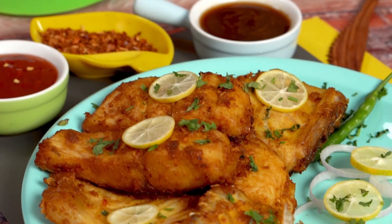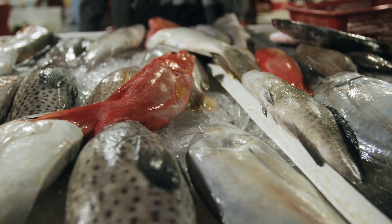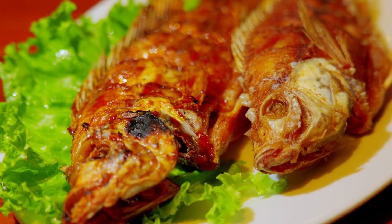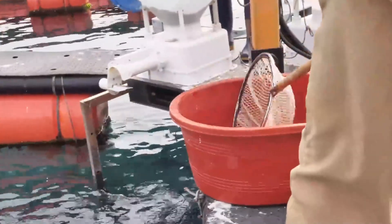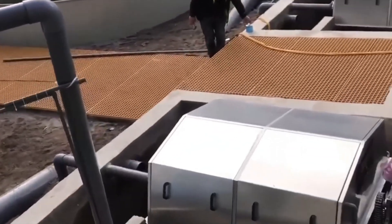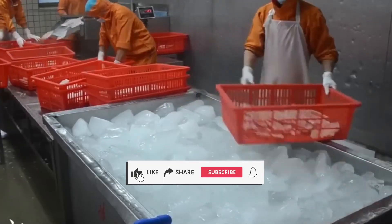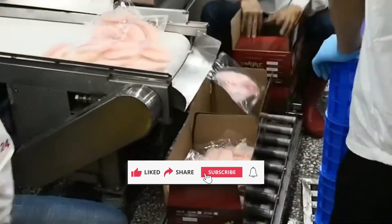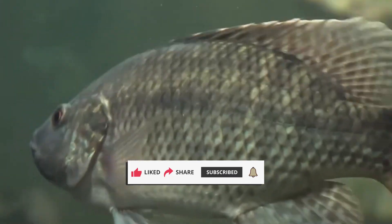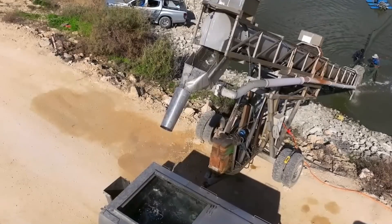Next time you grill a salmon steak or flake it into a salad, remember the journey it took — the monitoring, the feeding, the health care, and the care taken to bring you that tender, nutritious protein. It's not just seafood; it's a story of how we farm the sea. If this deep dive into salmon farming surprised you, give this video a like if you learned something new and subscribe for more behind-the-scenes looks at how the products you love are made. Drop a comment below — would you eat farmed salmon or do you prefer wild-caught?